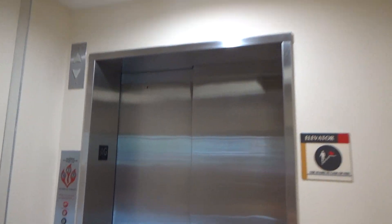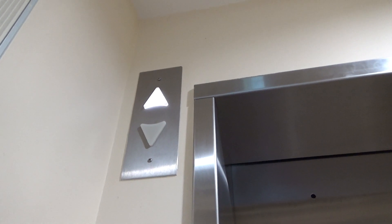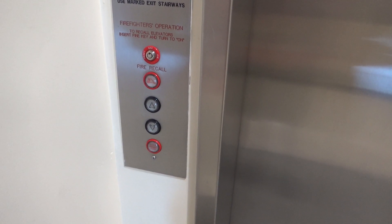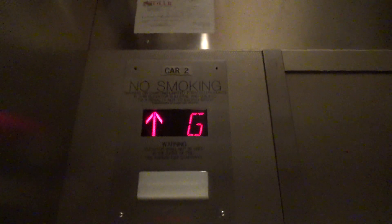This is the elevator at the Bioscience Research Building at the University of Maryland. Embers locks, so we've got a 3. This is elevator 2.